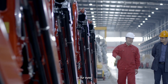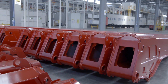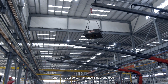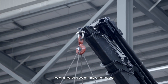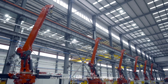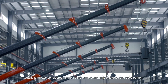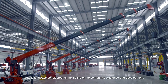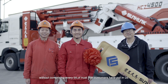In our eyes, users are experts who have the strongest voice about products. Each lorry-mounted crane, prior to its delivery, must pass 8 rigorous tests, involving hydraulic system, movement speed, lifting capacity, machine control, and other aspects. Quality is always considered as a lifeline of the company's existence and development, without compromising every bit of trust that customers have put in us.